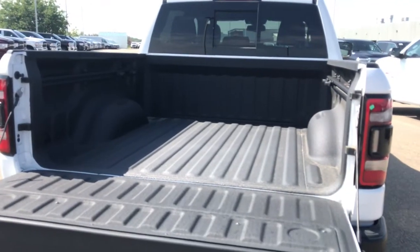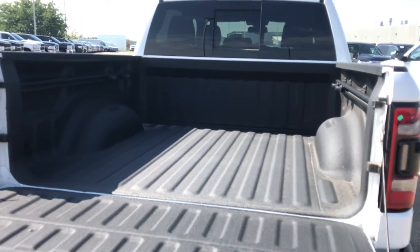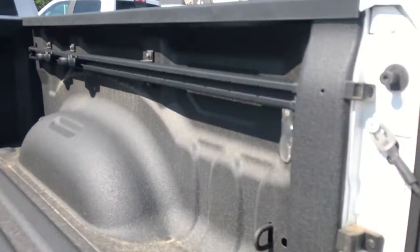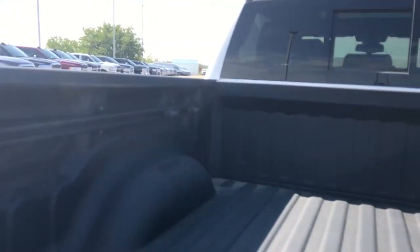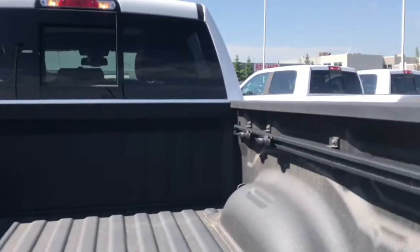Looking inside the 5-foot box here, we have a full spray-in bed liner. We've also had this vehicle equipped with LED lights on the side of the tailgate, and then we have your running movable tie-down straps on the edge of the vehicle.